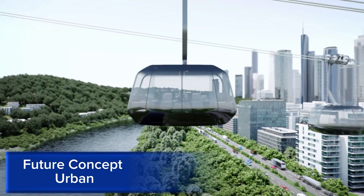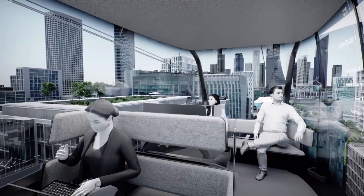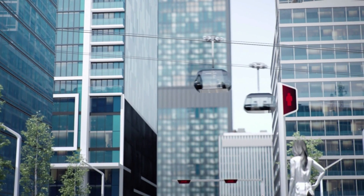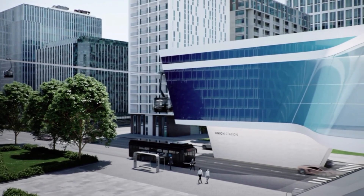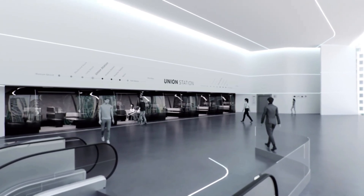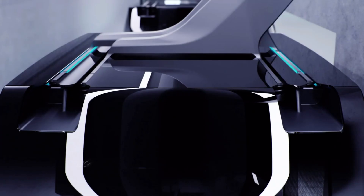The Future Concept Urban vehicle embodies a fusion of innovative technologies, revolutionizing urban mobility. Its electric powertrain features advanced battery management, ensuring increased efficiency and range. Autonomous driving capabilities enable self-driving modes, enhancing safety and convenience. Artificial intelligence-powered navigation optimizes routes, reducing congestion and emissions.